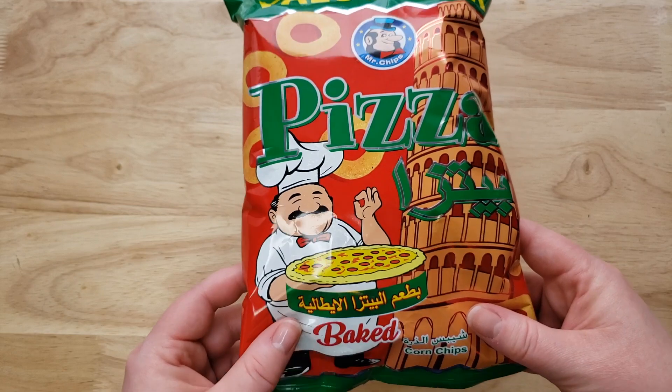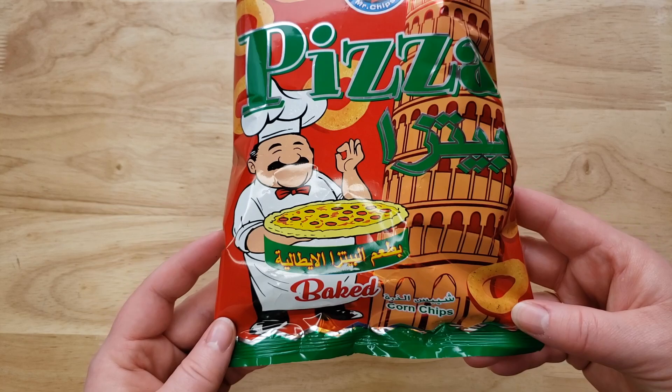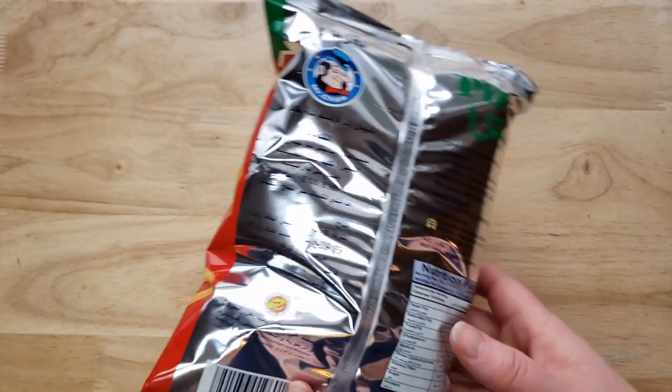So we tried one other thing from Mr. Chips. It was called Crocodiles. And that was also pizza, right? Yes, it was. Cheese pizza. So this one is just pizza.